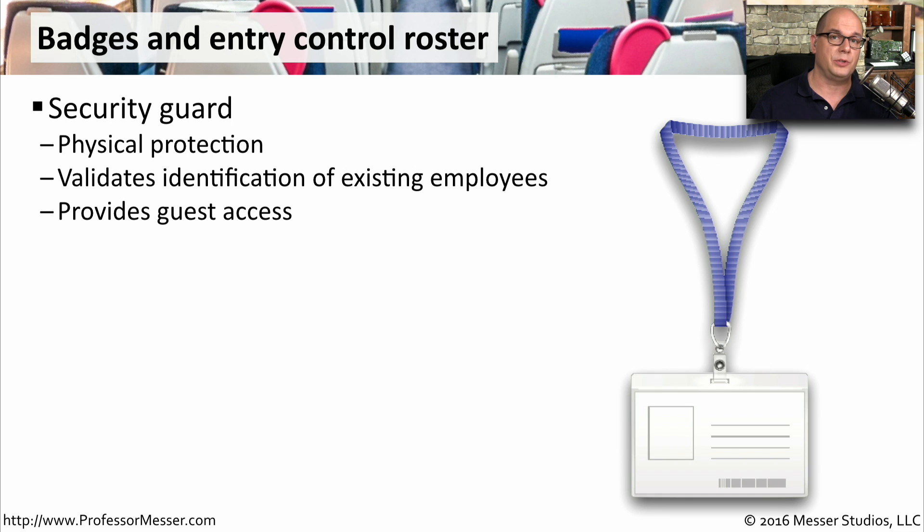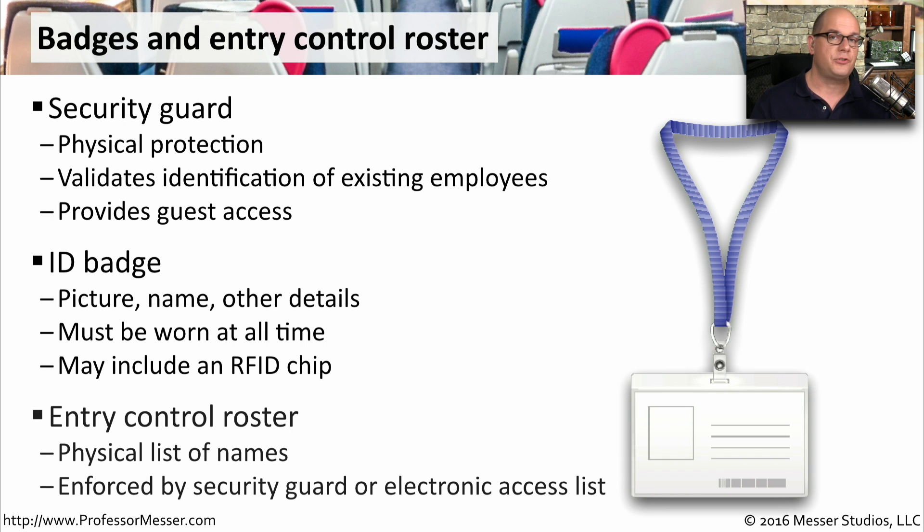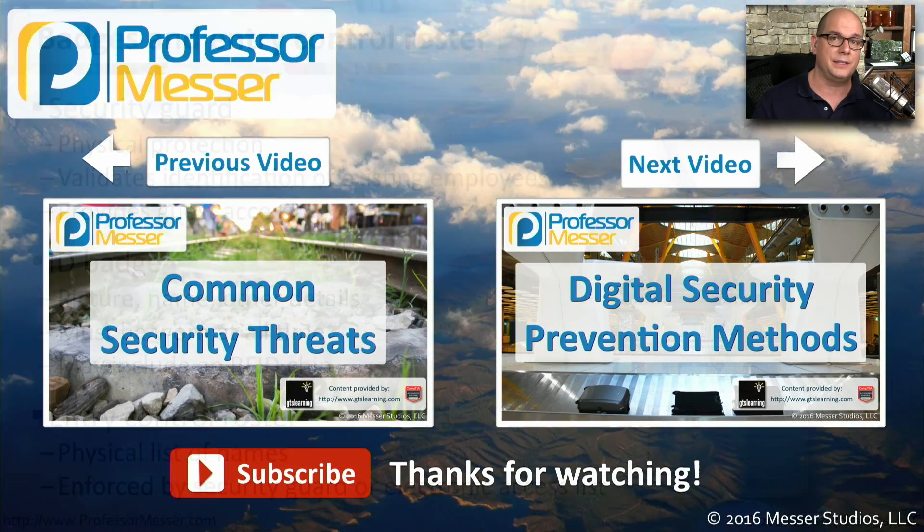In larger environments, your physical security may be a security guard. The guard would authenticate people coming into and out of the building and process any guests that might arrive. This is why we often have an ID badge, so that someone can physically validate a name and a picture. This might also have an RFID chip inside of it, so we can get through keyless entry systems. This is something you often have to wear all the time when on premises, so everybody knows you're authorized to be in the building. In less structured environments, there may simply be a list of names allowed access to a particular area — this is called an entry control roster, and it's often managed by the security guard. You would present identification, it has to match what's on the entry control roster, and then you're allowed access to that area.